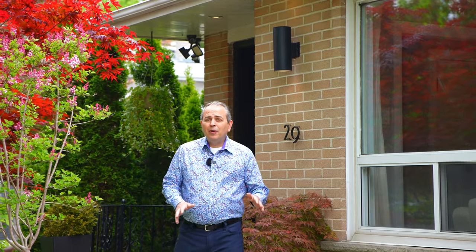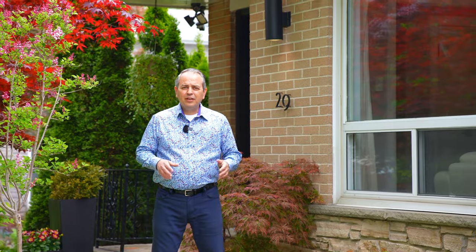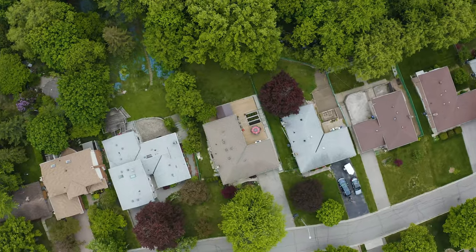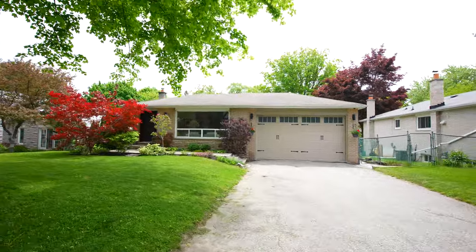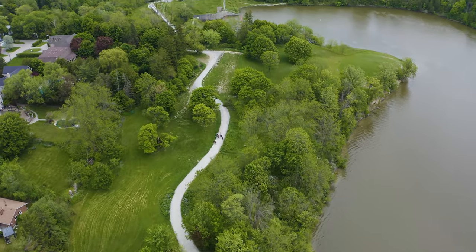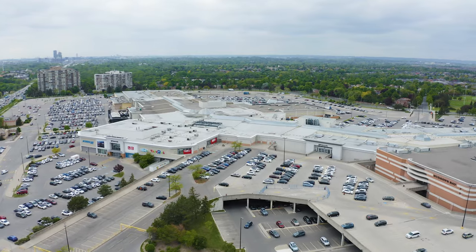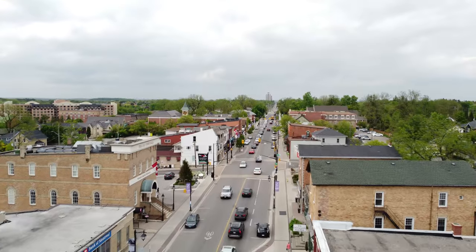Before we go inside, let's talk about reason number one: location. We're inside Markham's mature community of Bullock, where you've got extra large lots — this being the second largest lot on the street. You're walking distance to hiking trails, biking, and jogging near Rouge River and Mill Conservation Park. In addition, you've got Markville Mall and the shops and restaurants of Main Street Markham. As a bonus, excellent schools in this district.